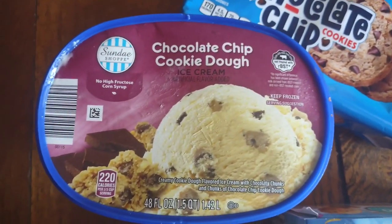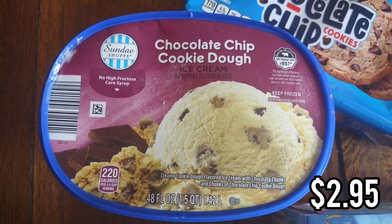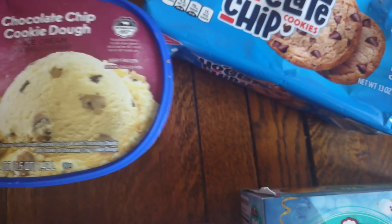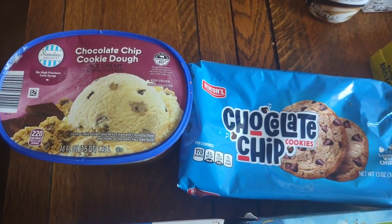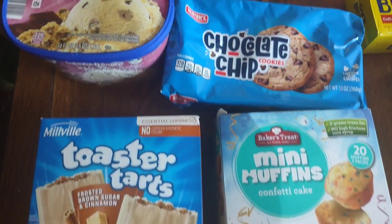And then we got this chocolate chip cookie dough ice cream which I feel is very similar to Dreyer's. If you like Dreyer's ice cream you are going to like this. So those are the snacks. My husband is going to put that ice cream in the freezer because it is melting — it is a hot day — and we'll move on to breakfast.